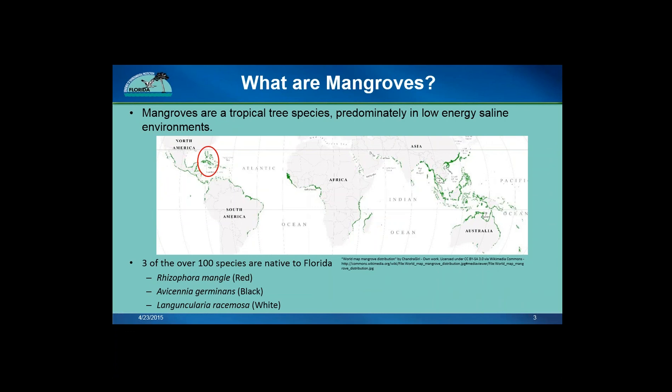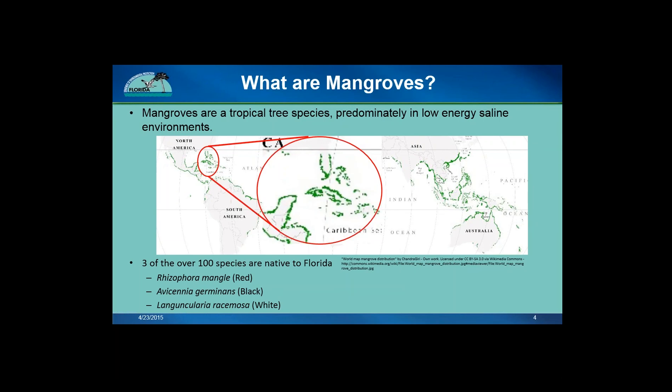To start, what are mangroves? They are a tropical tree species that are often found in low-energy saline environments. Here's a picture of the worldwide distribution of mangroves. The green along the coast is where there are mangrove forests. As you can see, they are mainly found around the equatorial regions of the globe. I have highlighted an area around Florida on the map in the red circle. Mangroves are found all along the east and west side of Florida's coastlines, as well as throughout the calm waters of the Caribbean.